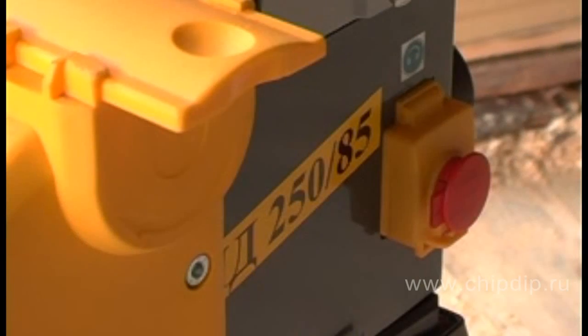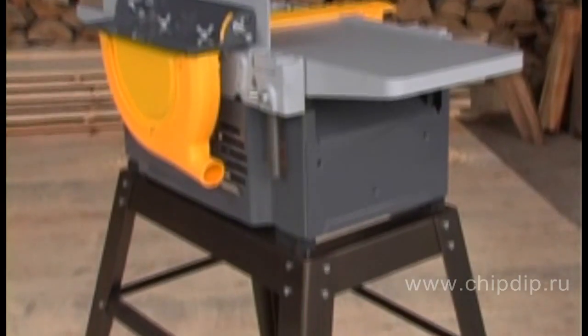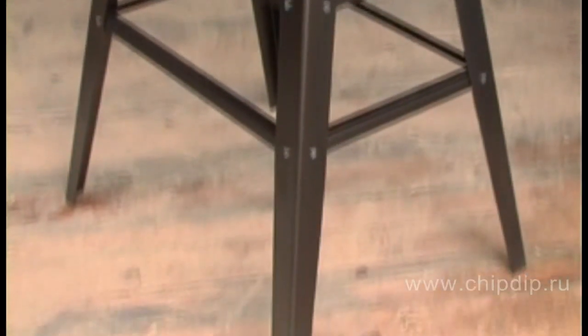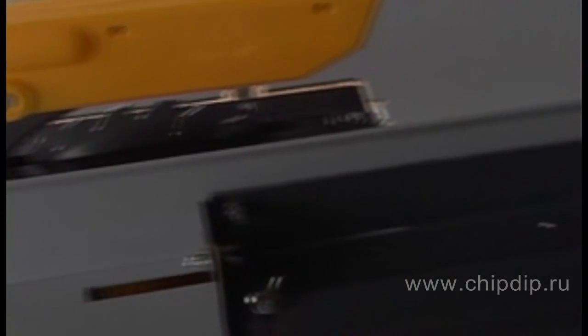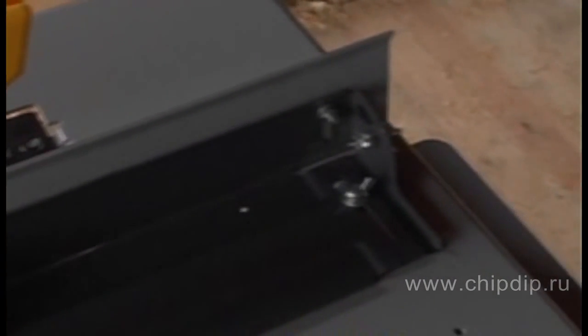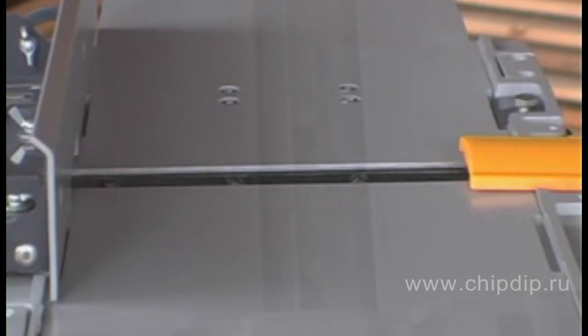A person can carry it without significant effort. All components of the machine are made of Russian high-quality materials, which ensures high reliability and long lifespan of the model. The cutter shaft has a stable rotation with no vibration.